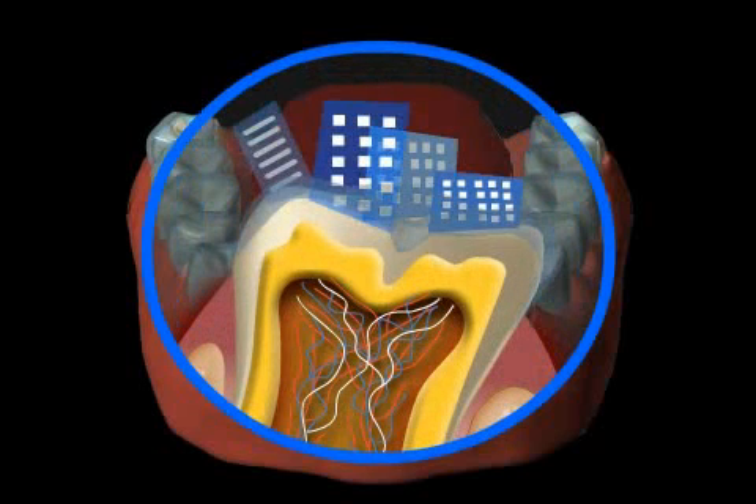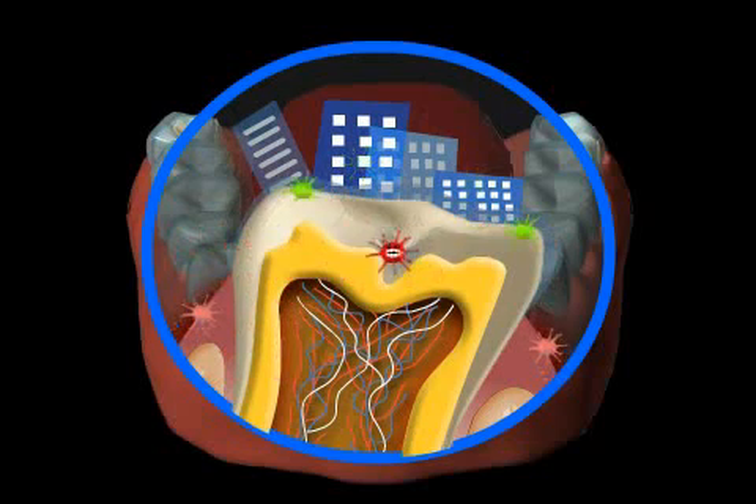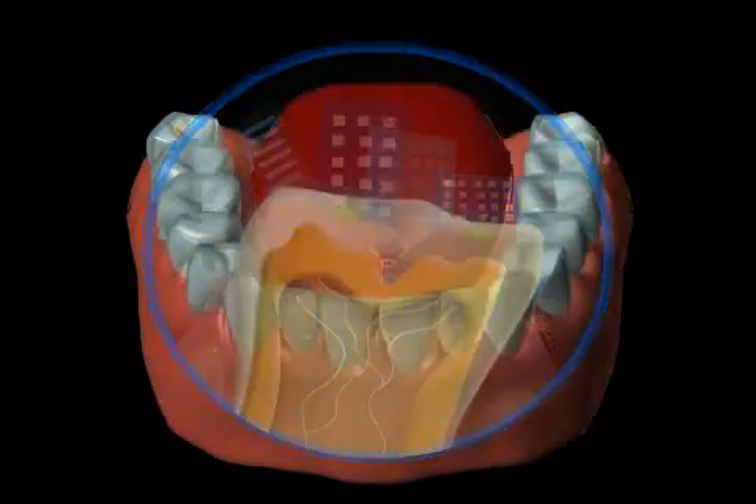Mature plaque is organized exactly like a small town. There are bacteria whose only specialization is sticking to the tooth, other bacteria that form tubes in which nutrients are transported, and yet other bacteria that dissolve the dental enamel and thus produce energy for the plaque — to specify just a few.